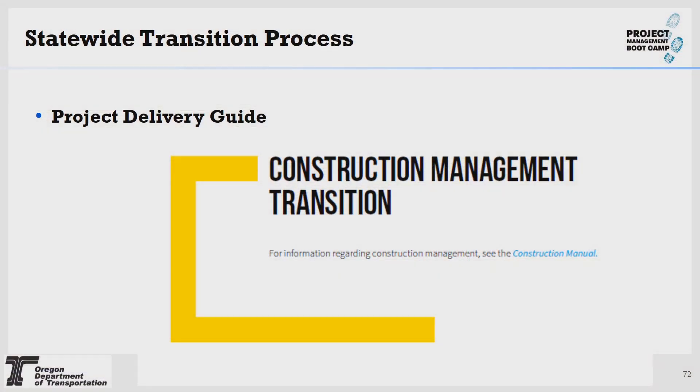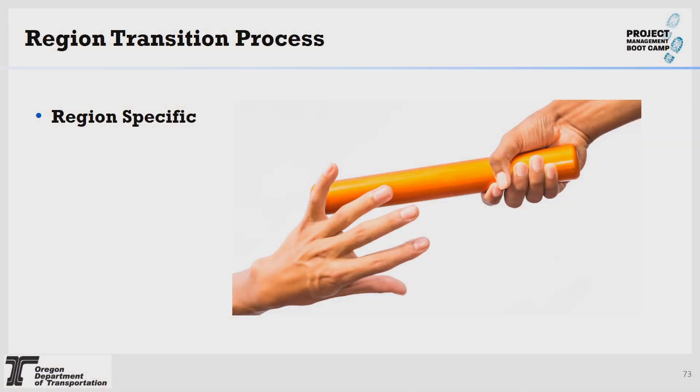Looking at the statewide transition process for construction management transition, you can look at the project delivery guide. It will state that for information regarding construction management, see the construction manual. However, if you go to the construction manual, you will find no information on project delivery handoff to construction. It is a region-specific process, so you will want to check in with your region and area manager to find out what your construction office is expecting.